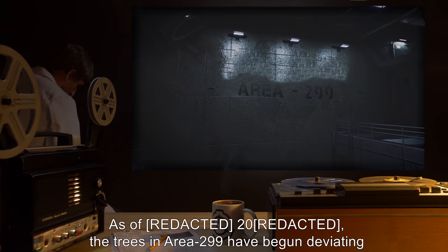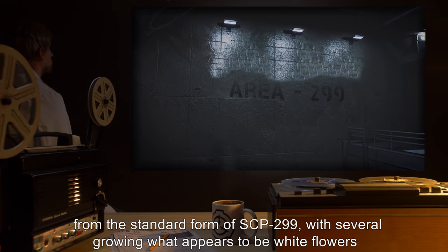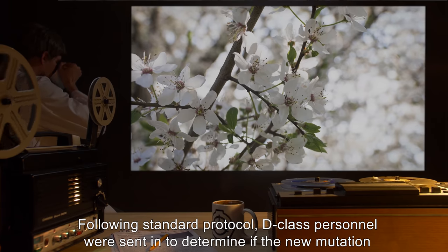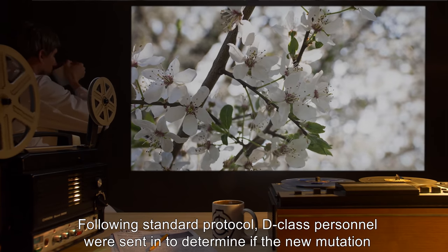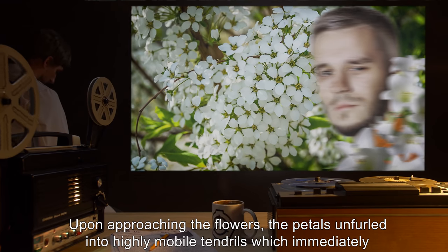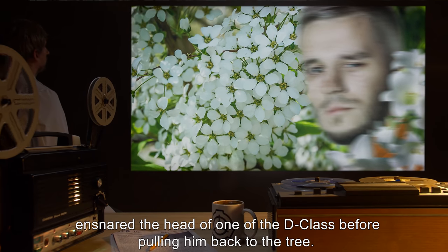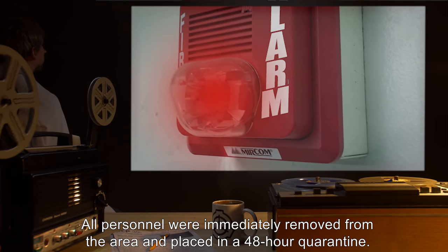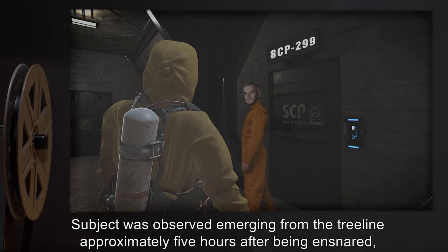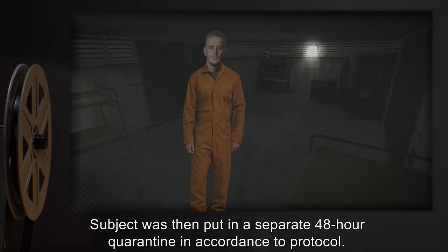Addendum 2995: As of 2000, the trees in Area-299 have begun deviating from the standard form of SCP-299, with several growing what appears to be white flowers, up to two meters from ground level. Following standard protocol, D-class personnel were sent in to determine if the new mutation was dangerous. Upon approaching the flowers, the petals unfurled into highly mobile tendrils, which immediately ensnared the head of one of the D-class before pulling him back to the tree. All personnel were immediately removed from the area and placed in a 48-hour quarantine. Subject was observed emerging from the tree line approximately five hours after being ensnared, apparently unharmed, and then put in a separate 48-hour quarantine in accordance with protocol.